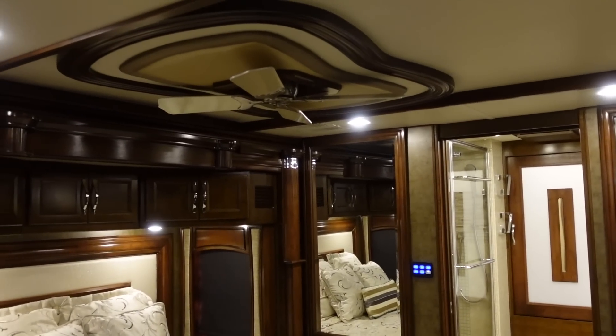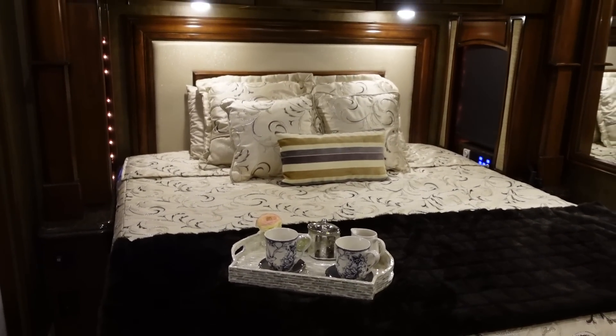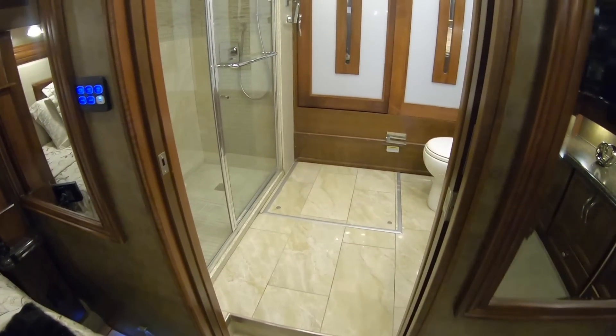There's a ceiling fan in the bedroom. Please drop a comment below if you've ever been served coffee or tea while in bed of your RV. All right, let's go back to the rear of this coach.